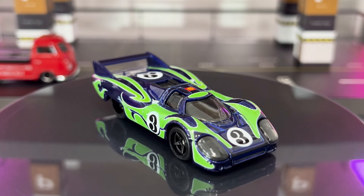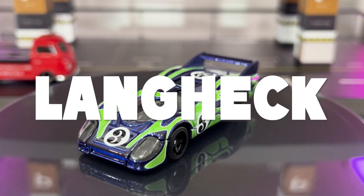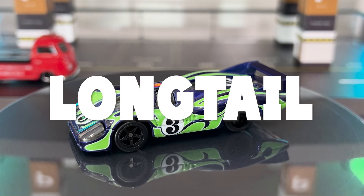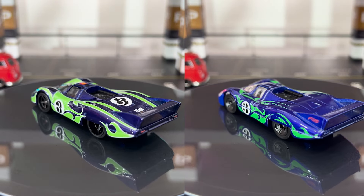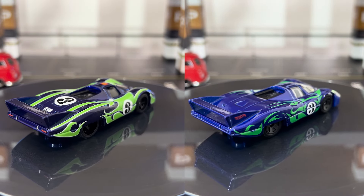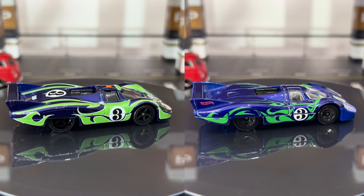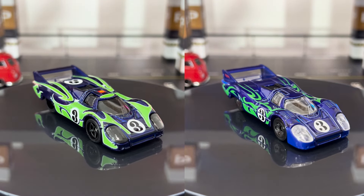Fun fact: the letters LH come from the German word Langheck, which means long tail. Here's a side-by-side comparison of this psychedelic premium car next to the mainline basic version, which was first released in 2020 and was car number four or five in the Hot Wheels Porsche series.